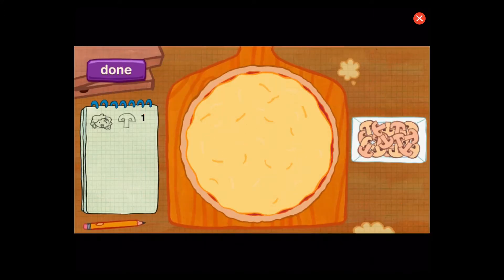Okay, order up. Mora wants her pizza to have one piece of mushroom.